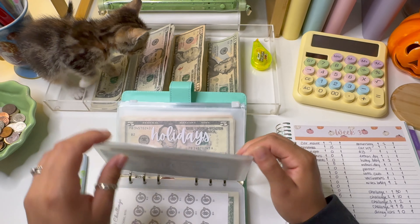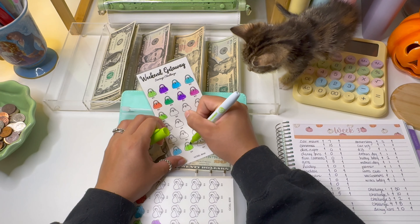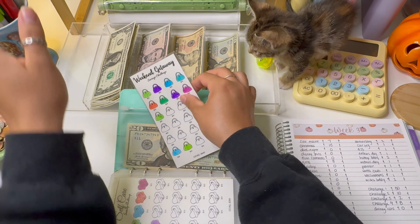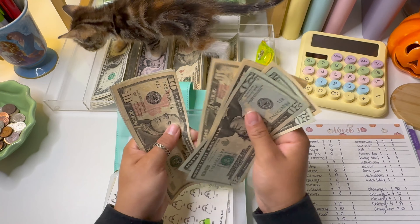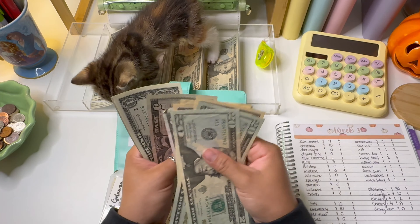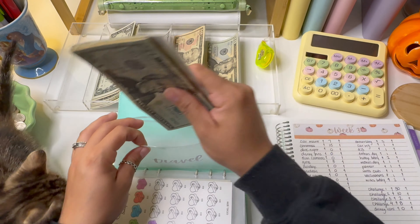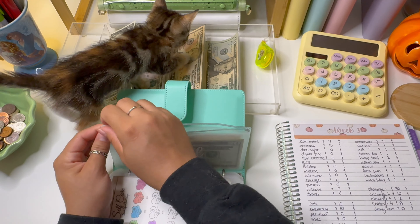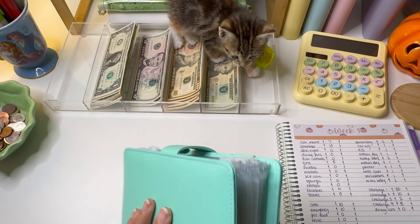The last one getting stuffed in this binder is travel, and again we are finishing a half space that was already started. I picked a good color because all of these were already in lime green — and that was not intentional. Travel now has a total of $120. That's going to be it for my sinking funds binder.